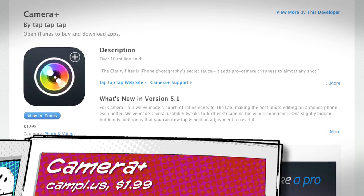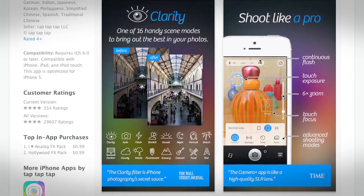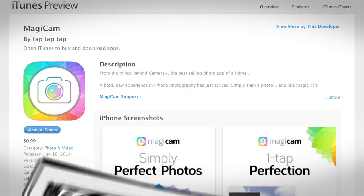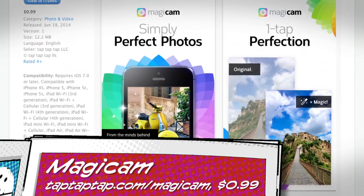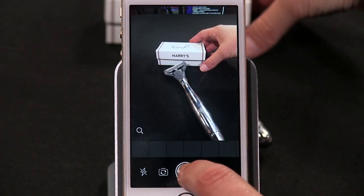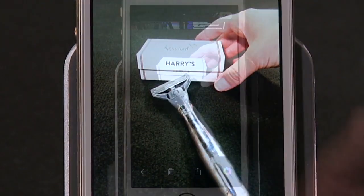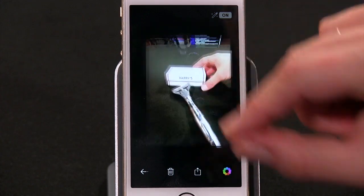Number one: do we all need another photo app? No, we definitely don't. But the folks over at tap tap tap are giving us one anyway. If the name doesn't ring a bell, they're the ones behind Camera Plus, which pretty much put photo editing apps on the map in this Instagram age. Tap tap tap claims Camera Plus is the best-selling app of all time, which is incredible.